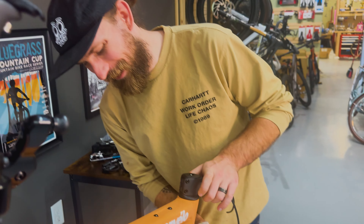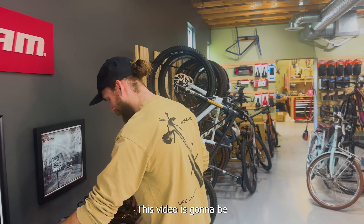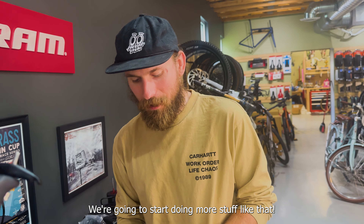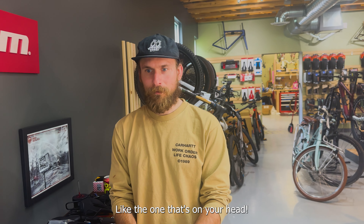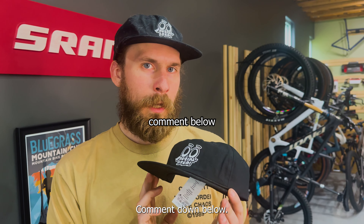If you didn't know, you know now. How did you find our channel? Comment below how you found our channel. This video is going to be the most commented on video. Whenever we gave away the RSL handlebar, that was like the comment competition. We're going to start doing more stuff like that. I think we need to give one of these Specialized hats away — like the one that's on your head.